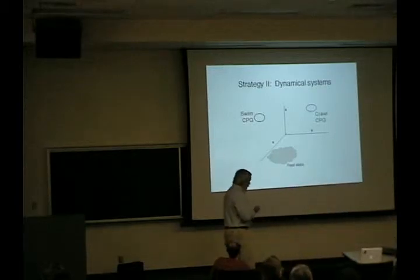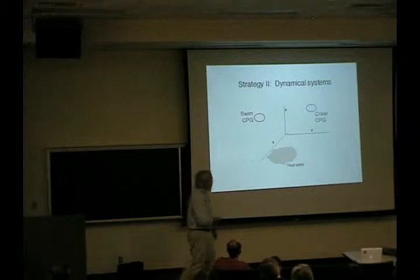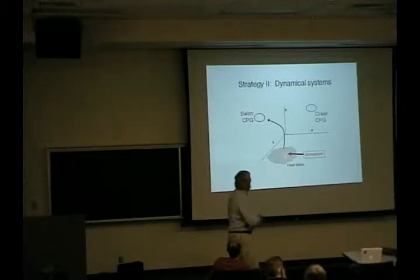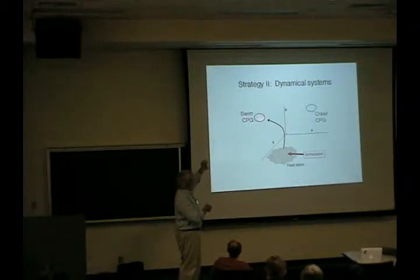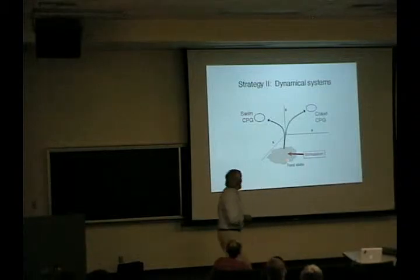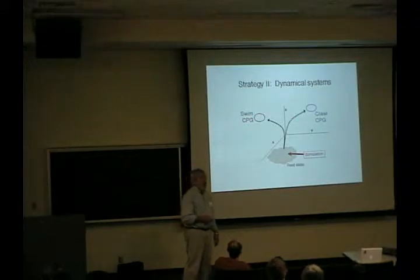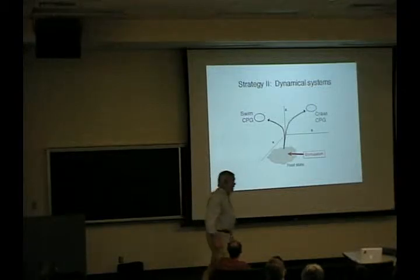At the other extreme, you can imagine that all the cells — cell X, cell Y, cell Z, or groups X, Y, Z — are sitting in some rest state. And then if you give a stimulus, you move them all into some other state. In this case it would be a swim state. If all the cells come up and their activity goes into this state, there would be an attractor there. This behavior would stay on for some time. But if you gave another kind of stimulus, or possibly randomly, it would go off into a different state. So it's a dynamical system. So, which is true for the leech?